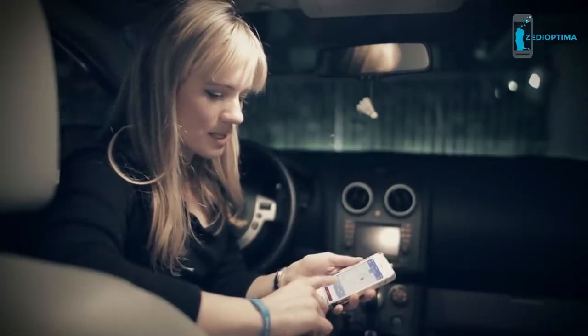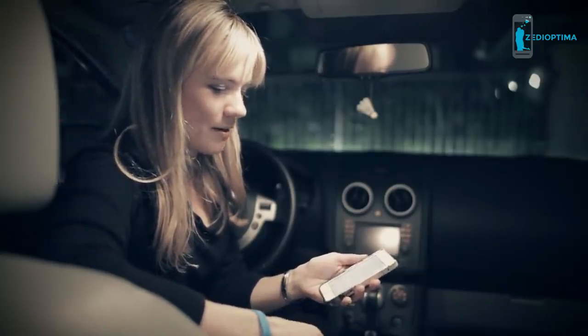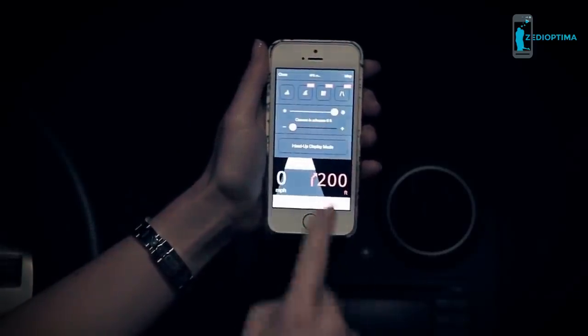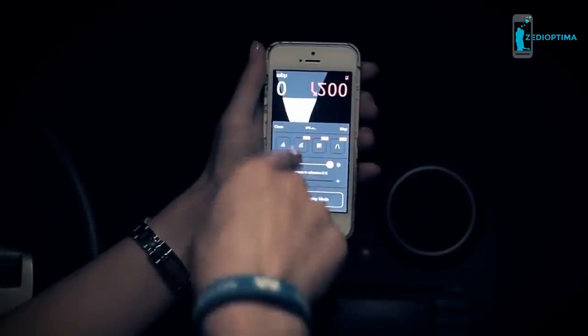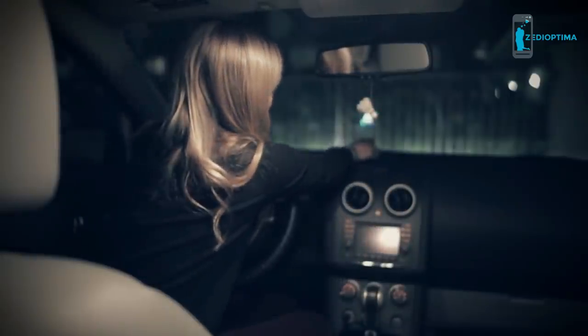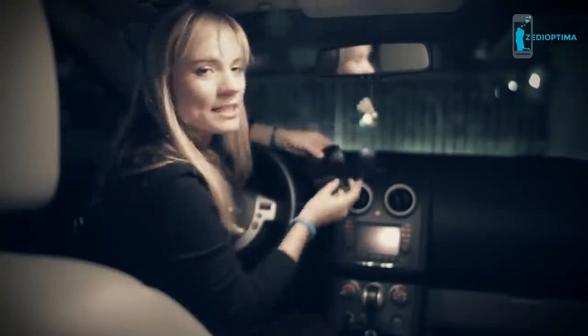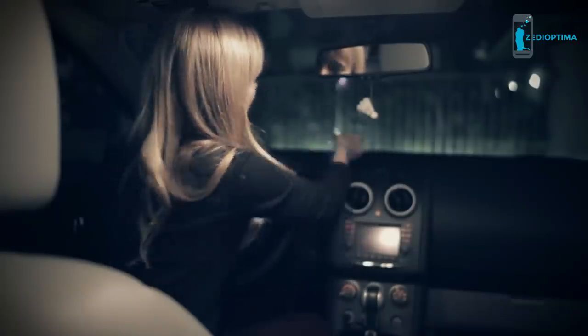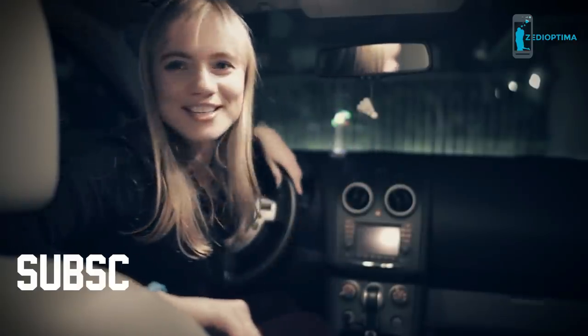Choose a route and tap start. Before we go, select head-up display mode so the phone is prepared to reflect directions on the windshield. Place the phone right on the dashboard, or use a dashboard mat to prevent it from sliding. Put the phone on the mat and now we're ready to go.